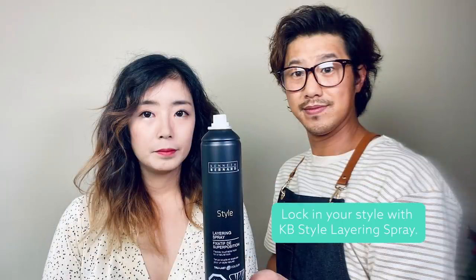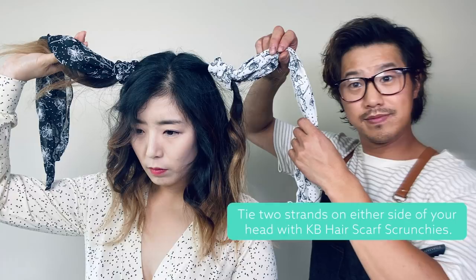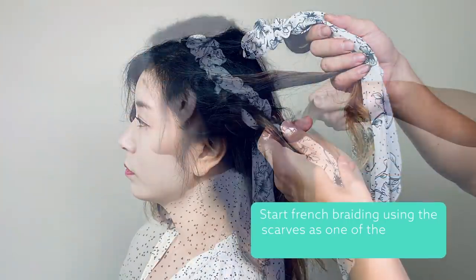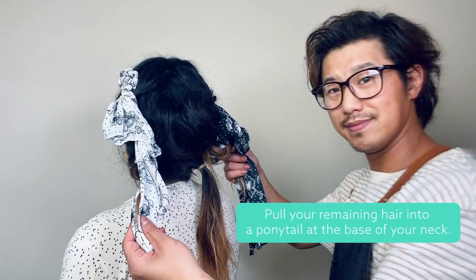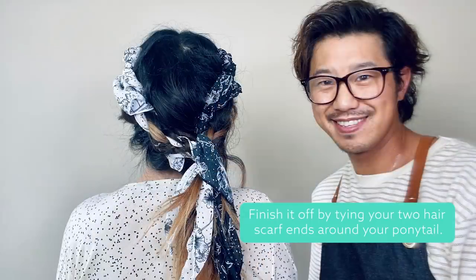Curl the pieces around your face using your KB Vibe flat iron. Lock in your style with KB Style layering spray. Tie two strands on either side of your head with KB hair scarf scrunchies, then start French braiding using the scarves as one of the strands. Pull your remaining hair into a ponytail at the base of your neck, and finish it off by tying your two hair scarf ends around your ponytail.